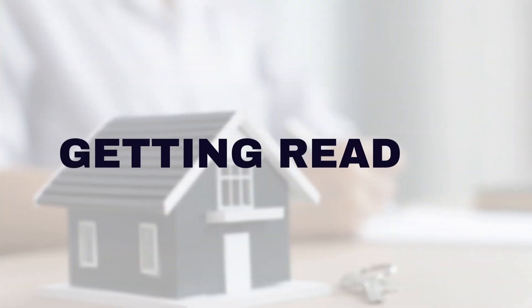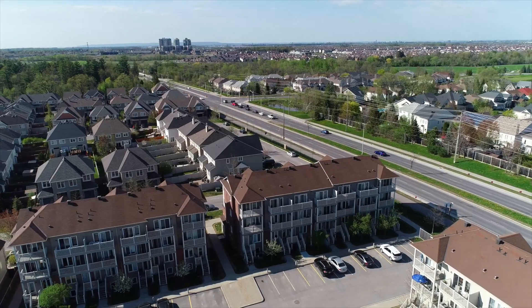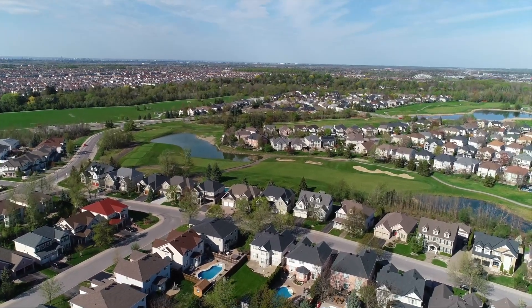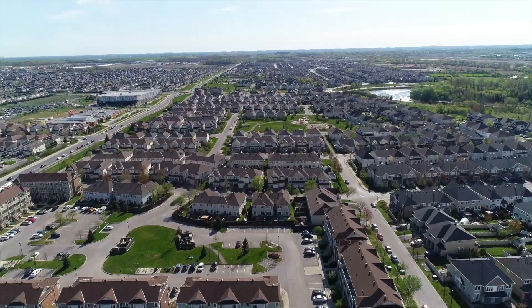Buying a home is a significant step and Ottawa offers a fantastic real estate market for first-time buyers. With a vibrant economy, diverse neighbourhoods and excellent amenities, it's an ideal place to plant your roots. Start by determining your budget and researching the different neighbourhoods to find the best fit for your lifestyle and preferences.